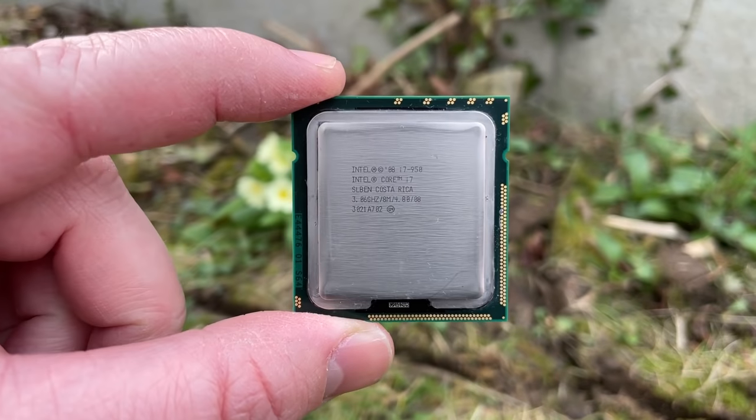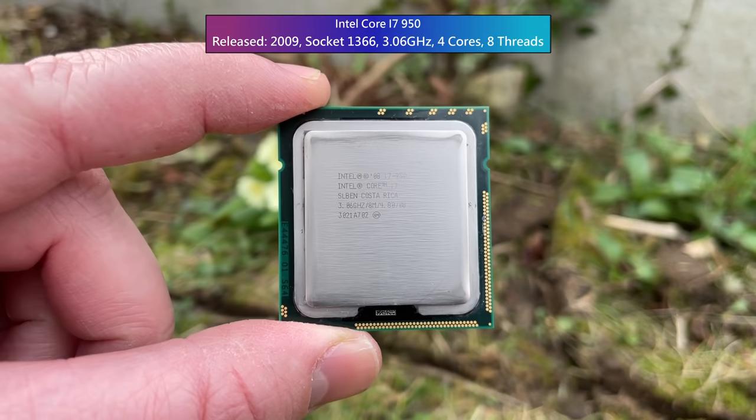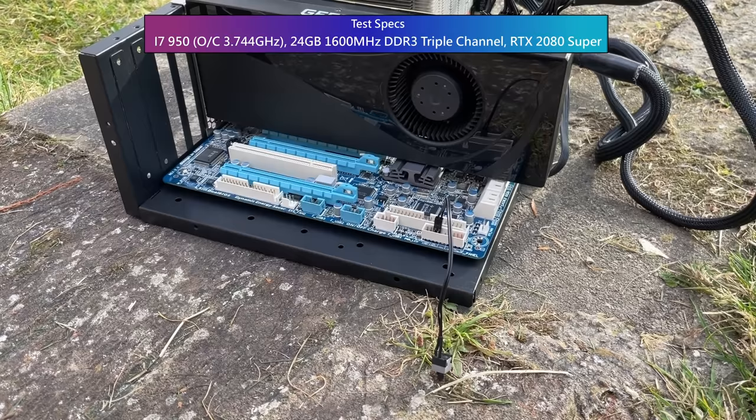Hello everyone and welcome to another video. This is a Socket 1366 based Intel Core i7 950. We tested it the other day as part of a cheap second hand prebuilt PC purchased online and found it was somewhat limited by the Nvidia 600 series graphics card it was paired with. For this video I've swapped out the aging 660 Ti for an RTX 2080 Super and replaced the 8GB of dual channel memory with 24GB of triple channel DDR3.